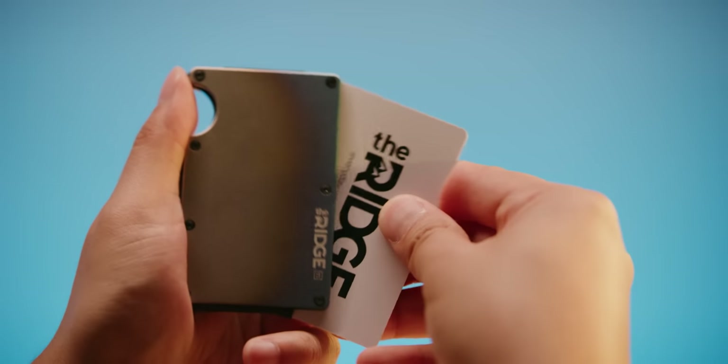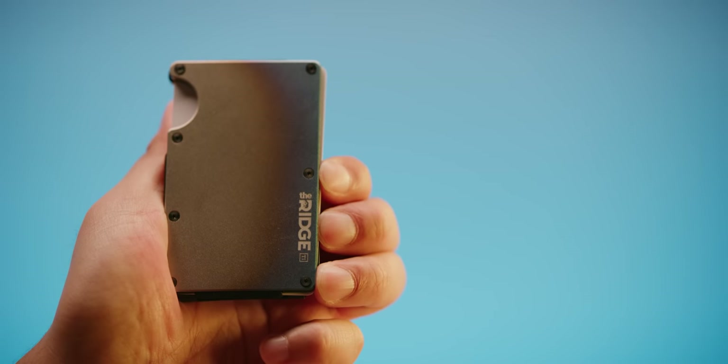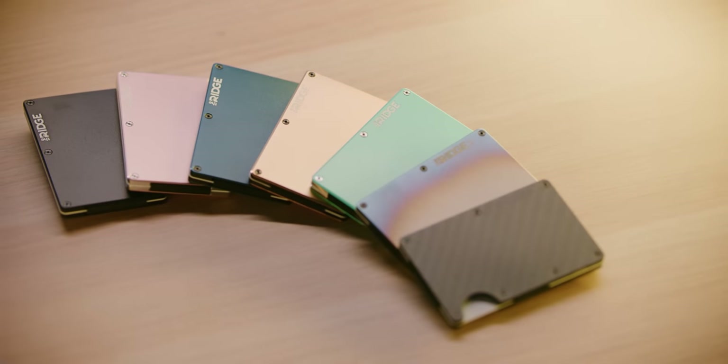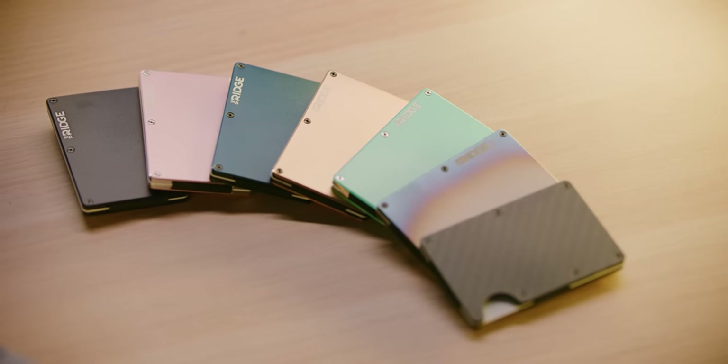Ridge Wallet is the sleek way to keep wallet bulge down with its compact frame and RFID blocking inner plates. Use offer code Linus to save 10% and get free worldwide shipping at the link below.